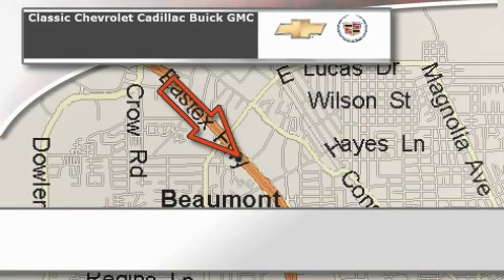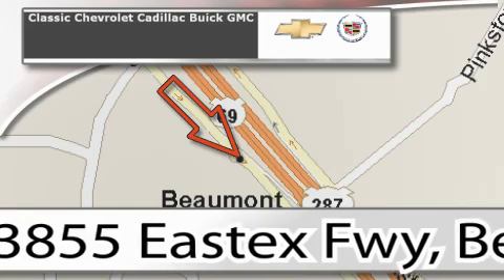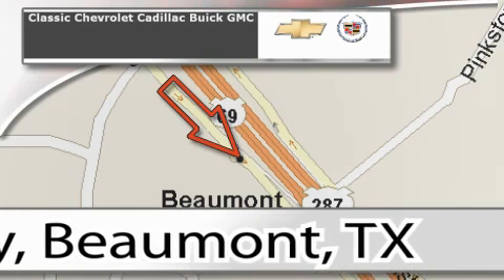Classic Chevrolet Cadillac is conveniently located at 3855 East Tex Freeway in Beaumont. Visit us on the web at ClassicChevroletBeaumont.com. Your favorite hometown dealer.